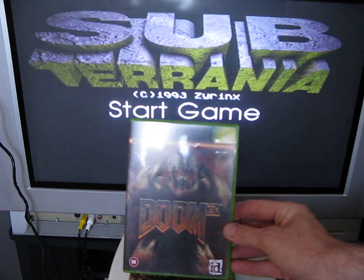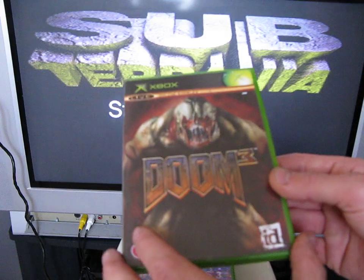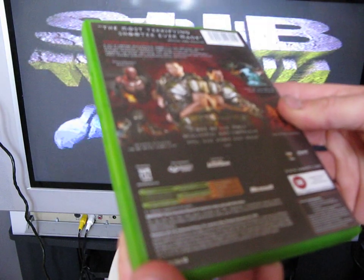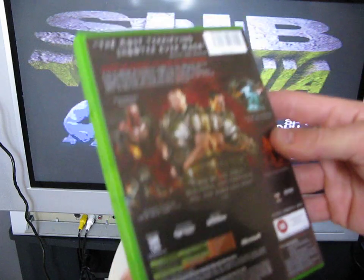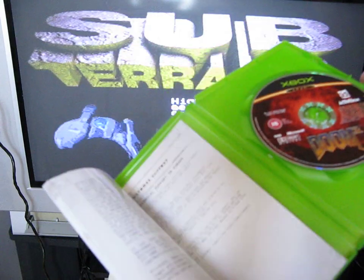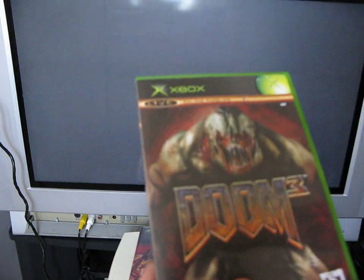Next is Doom 3 for the Xbox, rated 18, released by ID in 2005. I've only played the original Doom — I don't think I've even played Doom 2 — so I've never played Doom 3. Looking forward to playing that one.